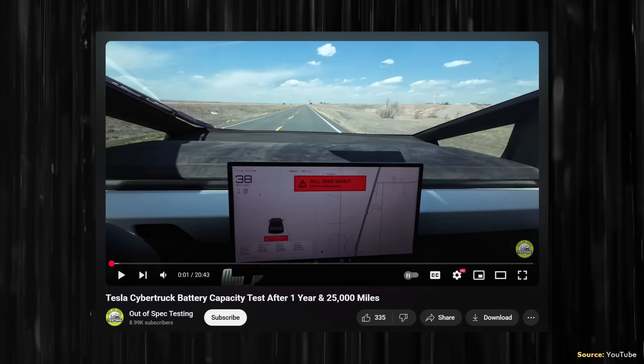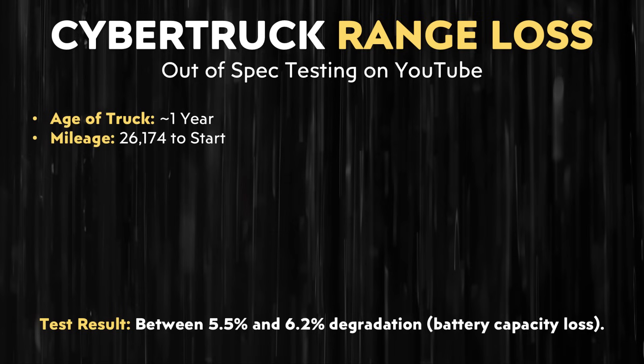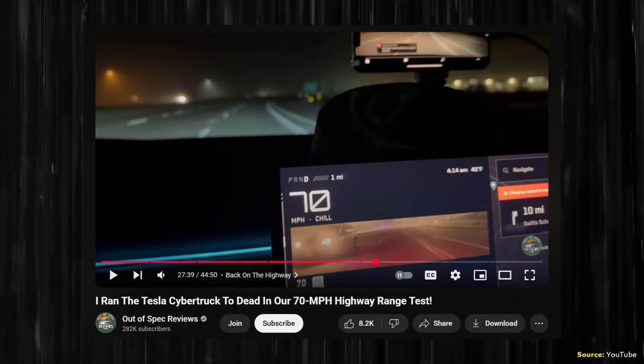In this chart, you can see the range that Tesla lists for each variant of the Cybertruck, and after 50,000 miles and 70,000 miles using Tessie's data, I've listed what the expected range should be after that amount of miles. I do want to talk about an outlier. Out of Spec Studios, specifically on their Out of Spec Testing YouTube channel, recently published a video entitled 'Tesla's Cybertruck battery capacity test after one year and 25,000 miles.' The Cybertruck in that video started with a mileage of 26,174 miles, and the time since purchase was roughly one year.